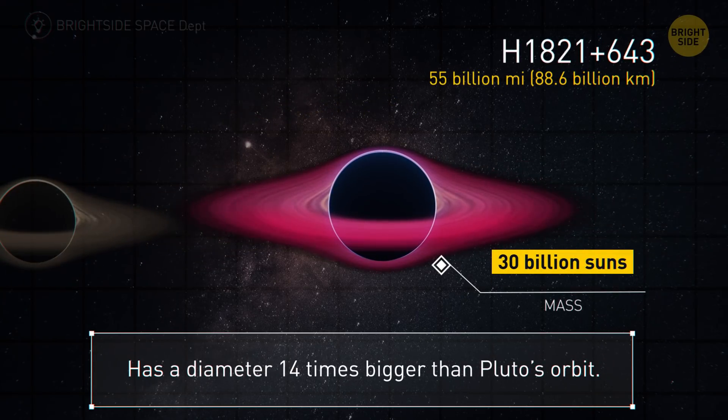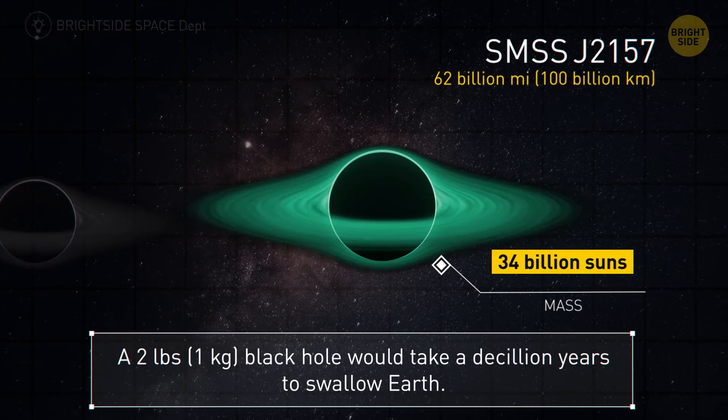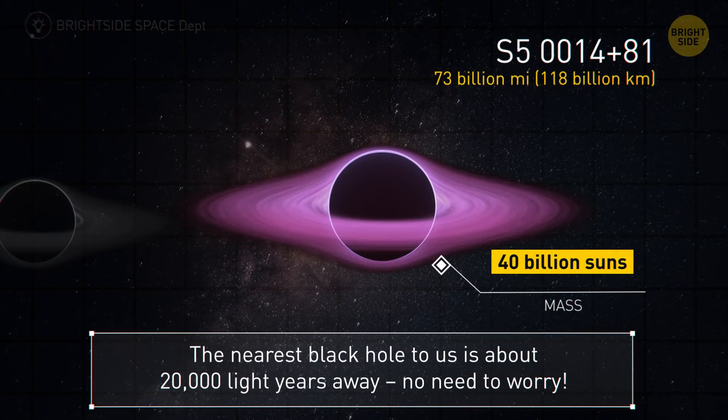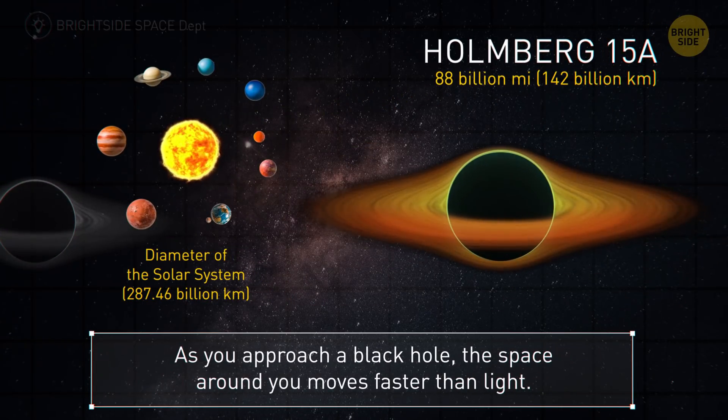This black hole is 55 billion miles in radius — its diameter is 14 times bigger than Pluto's orbit. But its big brother is 62 billion miles. A black hole with a mass of 2 pounds would take a decillion years to swallow the Earth. Our next ultramassive one is 73 billion miles — it would take more than 1,000 years traveling at light speed to reach the nearest black hole. Holmberg 15A — 88 billion miles. As you approach a black hole, the space around you moves faster than light.